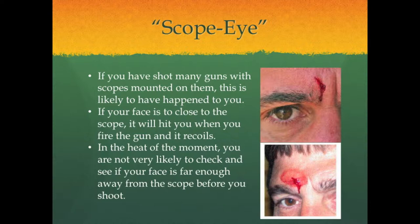Scope eye is a common issue that arises from the use of rifles mounted with scopes. As a result of recoil and a shooter being too close to the scope, the shooter can be hit by it. Anyone who has experienced this can tell you that it is no fun. We were too scared to do this ourselves, so we will learn from the mistake of this guy in the following clip.